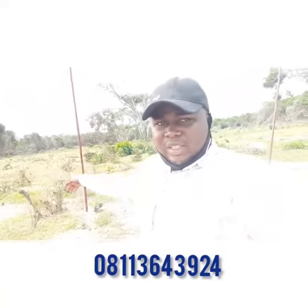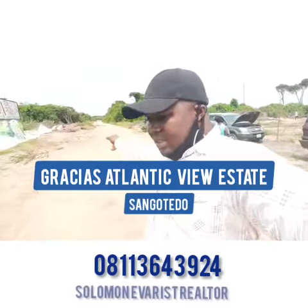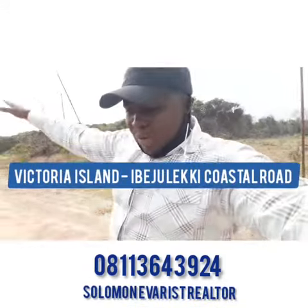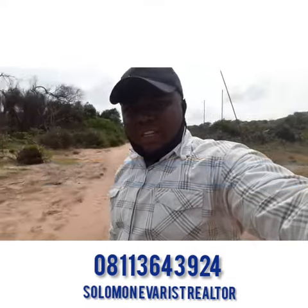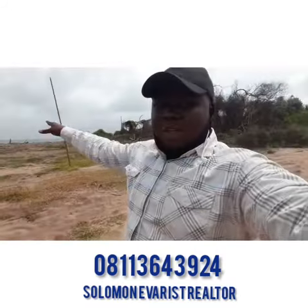We are here at the Gracious Atlantic View Estate in Shangotedo, on the coastal road all the way from Victoria Island to Lekki — a road leading to Ibeju-Lekki where you have the Lekki Hotel Refinery and the Lekki Lagos Free Trade Zone.